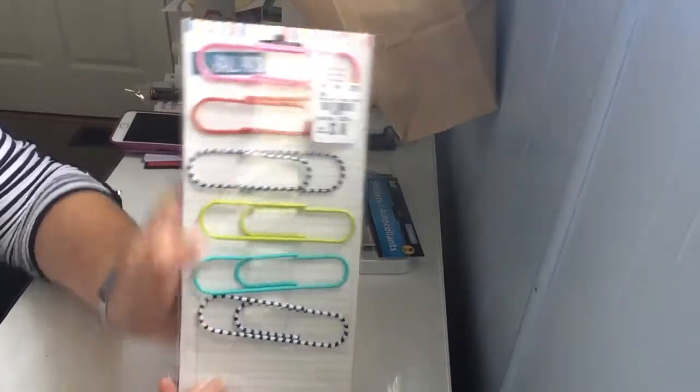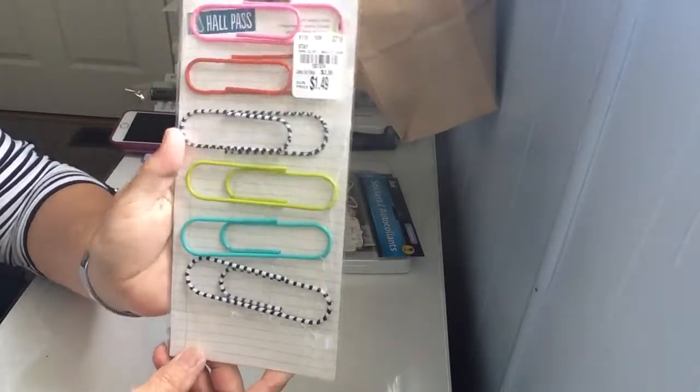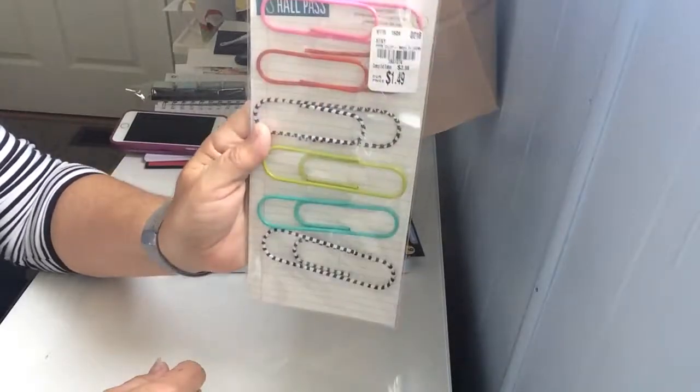I saw someone on YouTube with these huge paper clips — as you can see from my thumb, they're huge. I think they were $1.49. I have no idea what I'm going to do with them, but they can be used for a lot of things — she had hung banners and things.